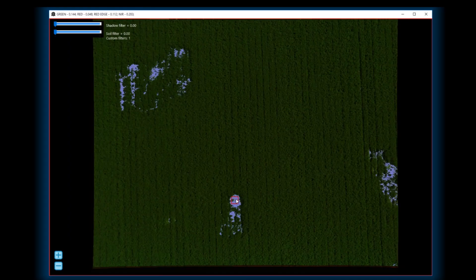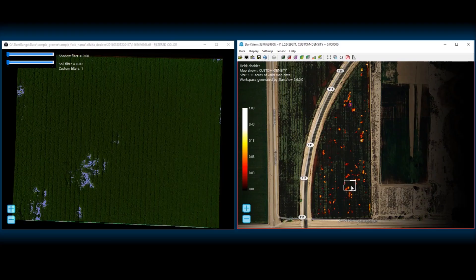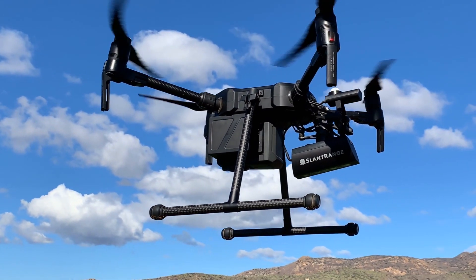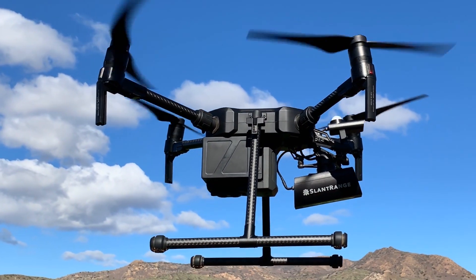Use our powerful smart detection tool to instantly customize SlantView analytics for your particular applications and farming practices. Generate PDF reports for your colleagues or clients in minutes, ready to be delivered in the field. Find out how Slant Range can deliver better crop information so you can make smarter farming decisions today.